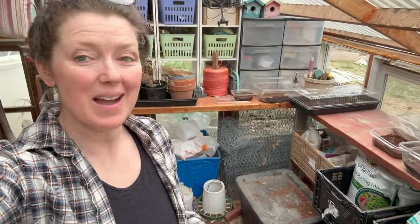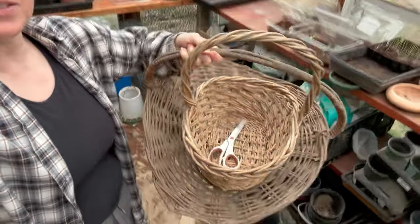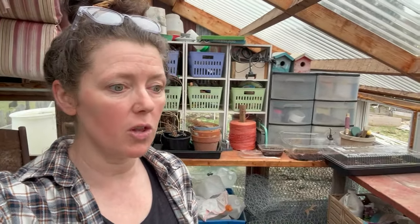Good morning! I'm starting in the greenhouse only because I came to get some foraging baskets and some scissors. Today we're going to forage our yard — I want to use as many plants as I can locally, because that way if for some reason I can't order something or can't find something somewhere else, I know that I have plants all around me that I can use for different things.